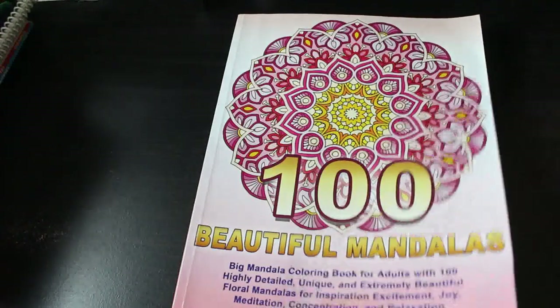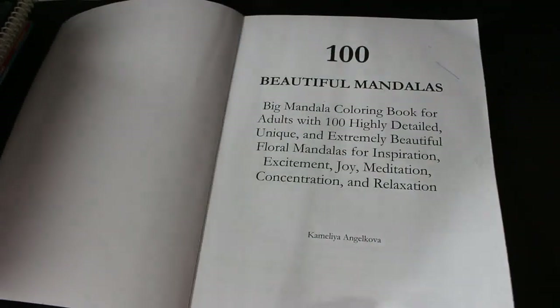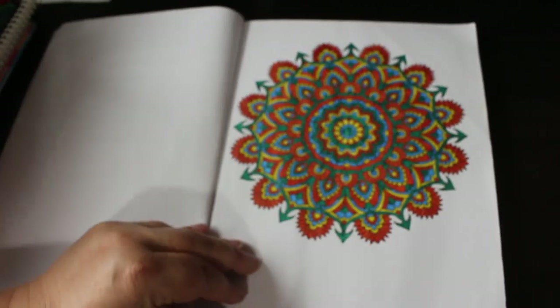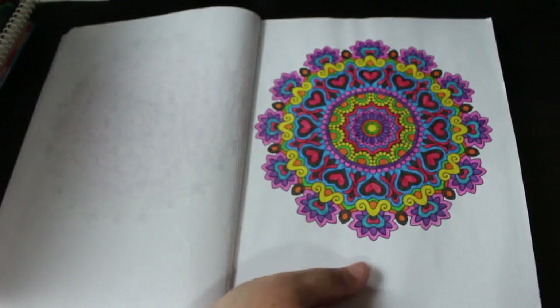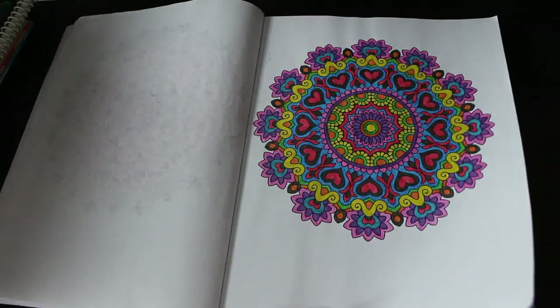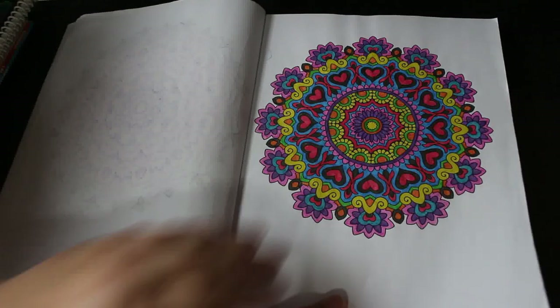We're on to Camellia Angel Cove now. I've got 100 Beautiful Mandalas — I think I bought this one second hand but it hadn't been coloured in, so it was fairly cheap. I tend to do these in order, so I'll show the coloured pages first. I've done a couple: one with gel pens in pinks and purples, and another one. I'm glad I'm showing these — it makes me want to colour them. They're all beautiful, fantastic mandalas.